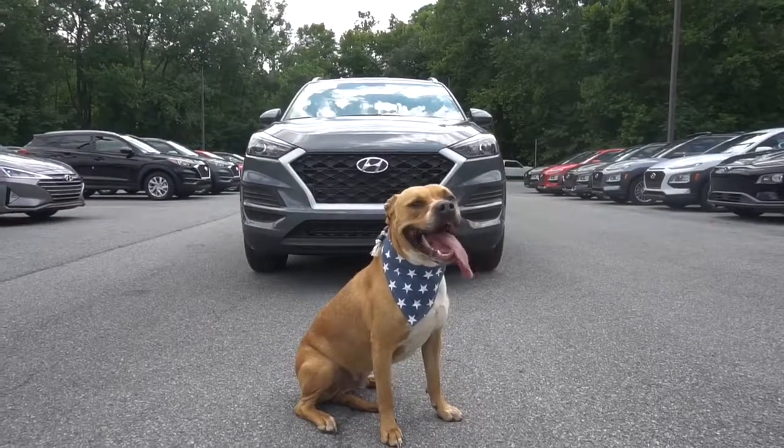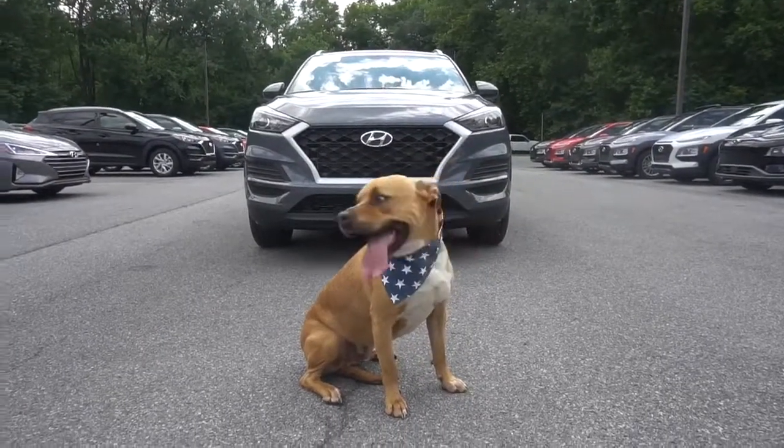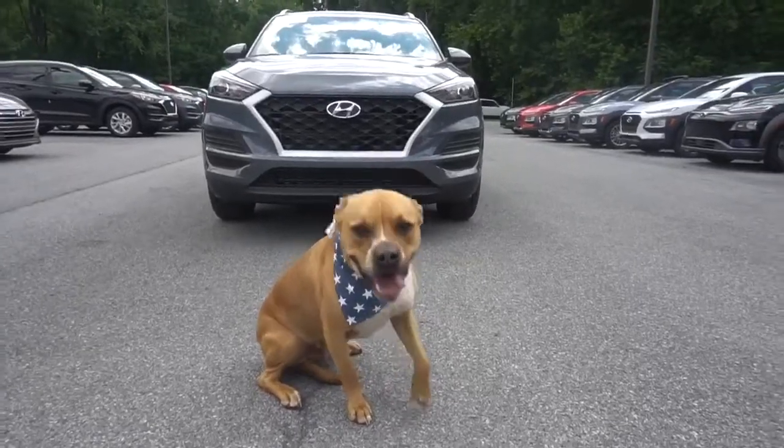Hello, I'm King, and I'm going to show you the 2019 Hyundai Tucson Value Model. Come on, follow me.